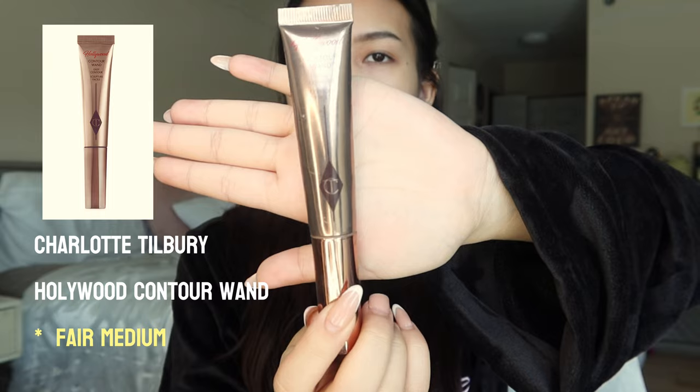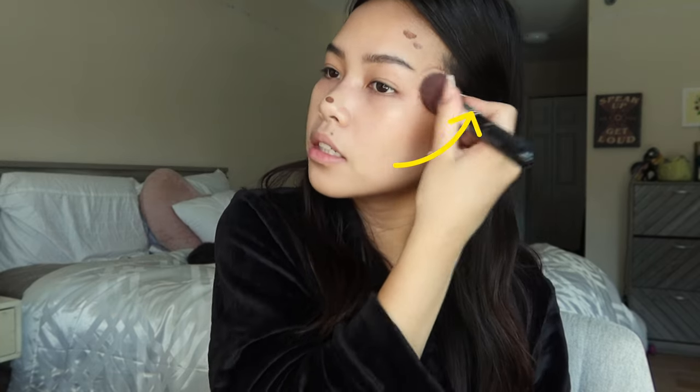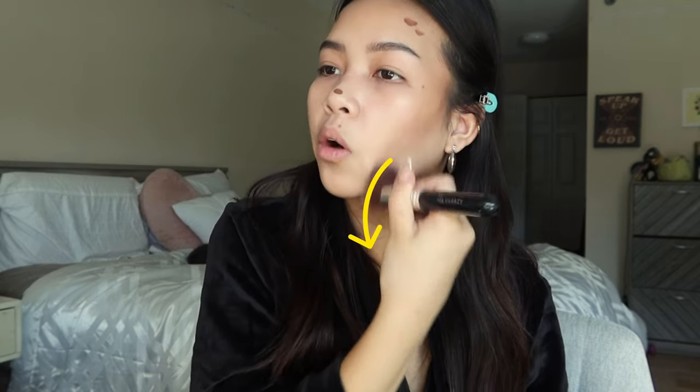All my makeup products have so much makeup around them because I'm so lazy to clean them. I recently just started using the Charlotte Tilbury Contour Wand in the shade Fair Medium. I apply it on my nose and my jawline. This is how I blend my contour — I blend it up into my hairline, and then the rest I blend down. It gives a really snatched look. My face is chubby, but I look like I have cheekbones. I've got a big forehead — I love all my big forehead girlies.